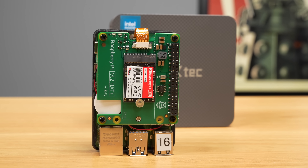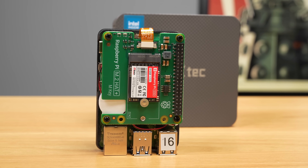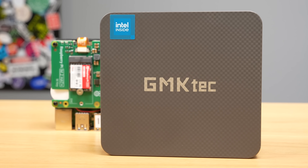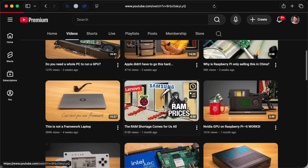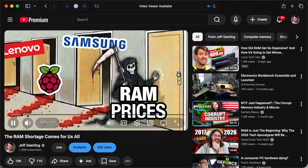I think the theme of 2026 for mini PCs, for Raspberry Pis, for all kinds of PC hardware — for anybody that cares about value — is going to be: find something used, or reuse an old system. I think if you can be resourceful and use your existing gear in different ways, that's going to be a lot more valuable and you're going to save a lot of money this year.